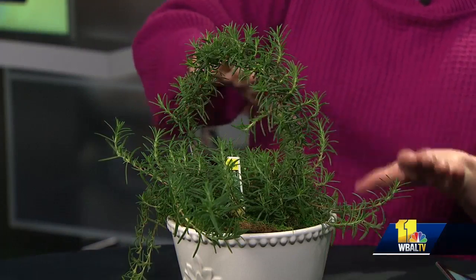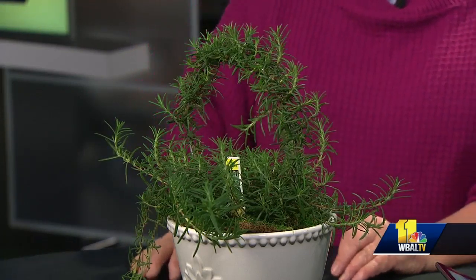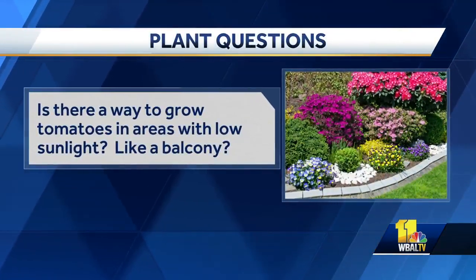This can grow out in the garden later on. It's kind of marginally hardy in this area, but this is a creeping variety, so you can use it to make topiary and do some fun things with it. It looks and smells wonderful. All right, let's get to our question. Is it possible to grow tomatoes in areas with low sunlight like a balcony?